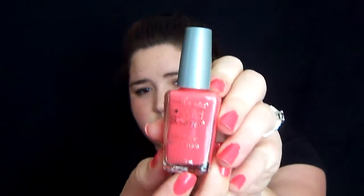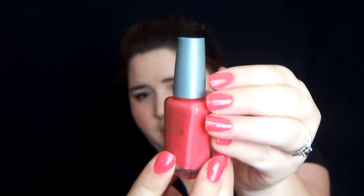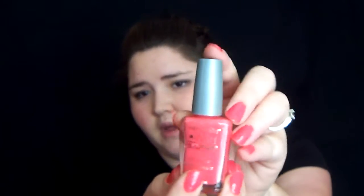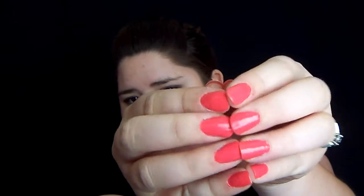They are — and you will see a trend — Wet n Wild nail polishes. This is the Wet n Wild Wild Shine. The nail color is Dreamy Poppy and it's just this really gorgeous corally, pinky orange. It's on my nails right now. I'm absolutely in love with this. I absolutely love the finish. That's how glossy they are and I have no top coat on them at all. So I'm in love.